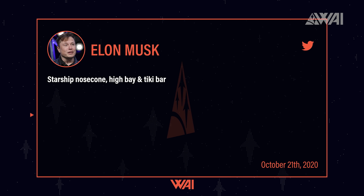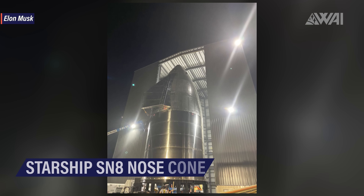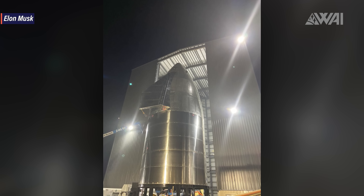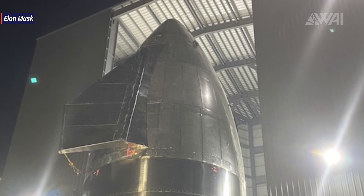Well done, Team Boca Chica! Right before the rollout happened, Elon Musk took a picture of the stacked nose cone and tweeted it! It's the first nose cone to actually be used and the design most likely will see a few more changes over time as testing continues. It's a major step forward though and it will provide tons and tons of data!